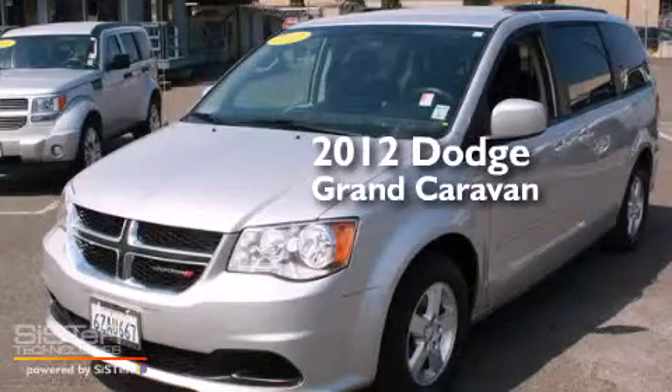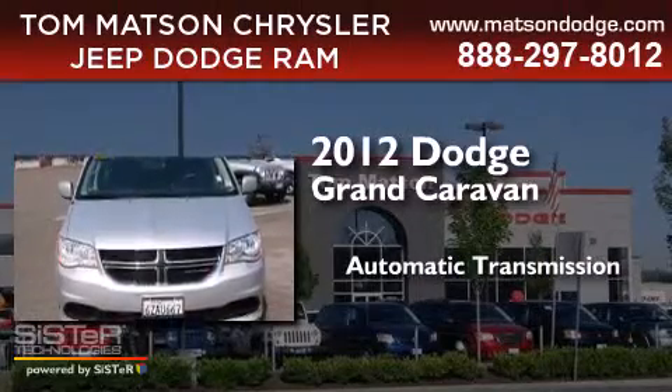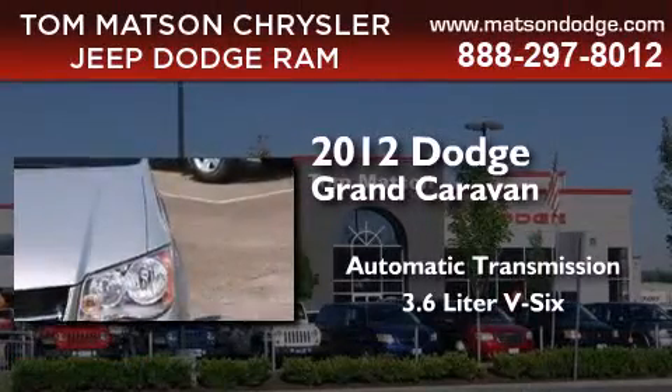This is a 2012 Dodge Grand Caravan. This minivan has an automatic transmission and a 3.6L V6.